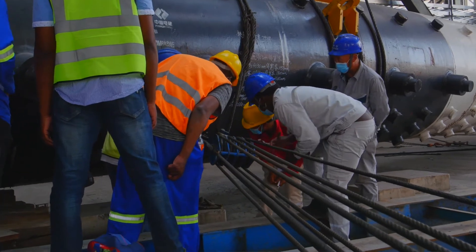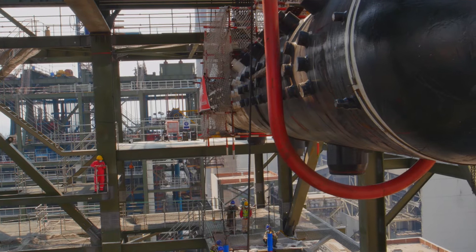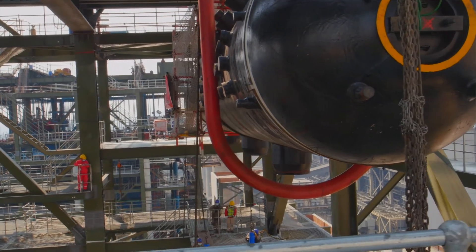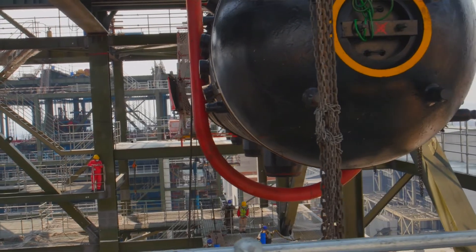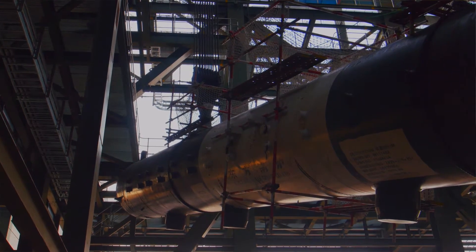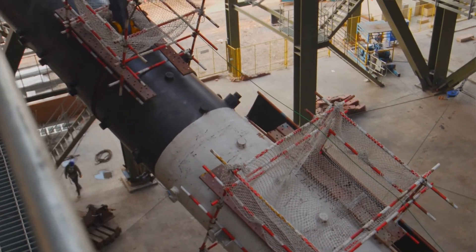The boiler is a critical component of the power plant because it is the component that generates steam. This steam will then be used to turn the turbine and in turn the electric generator that will produce electricity for transmission to the grid.